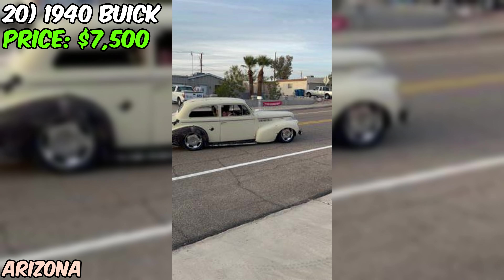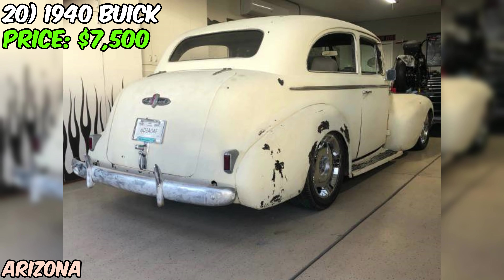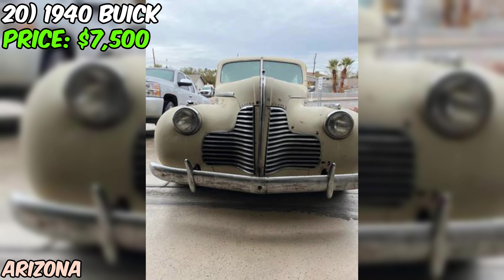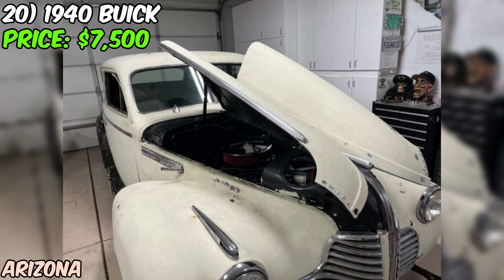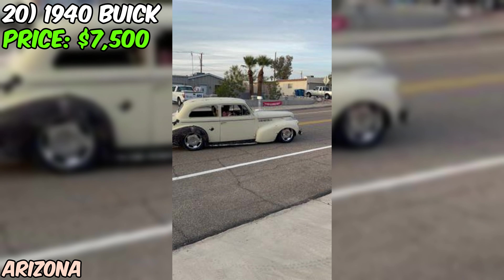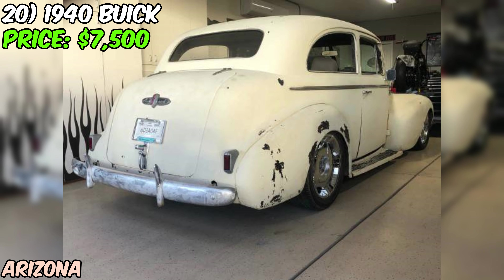We've got a real piece of history: a 1940 Buick looking for a new home, offered on Craigslist for just $7,500 or best offer. Under the hood, you'll find a 350 cubic inch motor paired with a 350 transmission — a lot of power for a car of this era. The seller has also upgraded the brakes to four-wheel discs, a huge improvement over the original drum brakes, and with power steering and power brakes, this Buick is going to be a lot easier to handle.